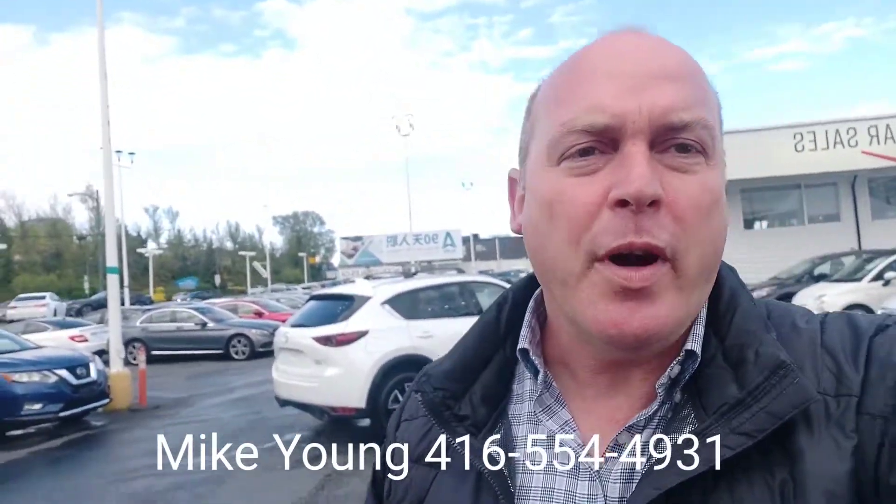Financing available, delivery available, good credit, bad credit — no problem at all. Give me a call. Mike Young, 416-554-4931.